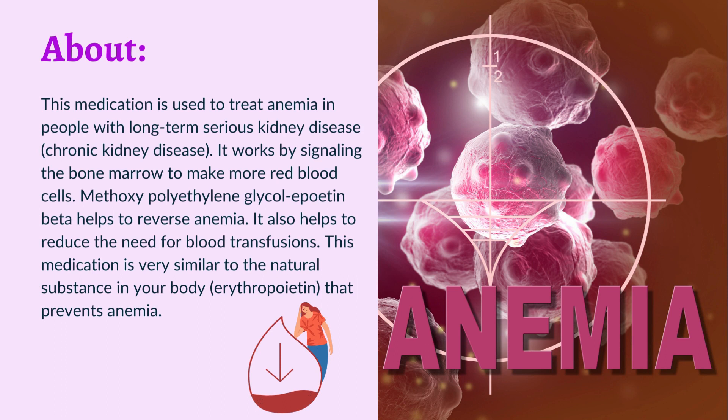This medication is used to treat anemia in people with long-term serious kidney disease, chronic kidney disease. It works by signaling the bone marrow to make more red blood cells. Methoxypolyethylene glycol-erythropoietin beta helps to reverse anemia and also helps to reduce the need for blood transfusions. This medication is very similar to the natural substance in your body, erythropoietin, that prevents anemia.